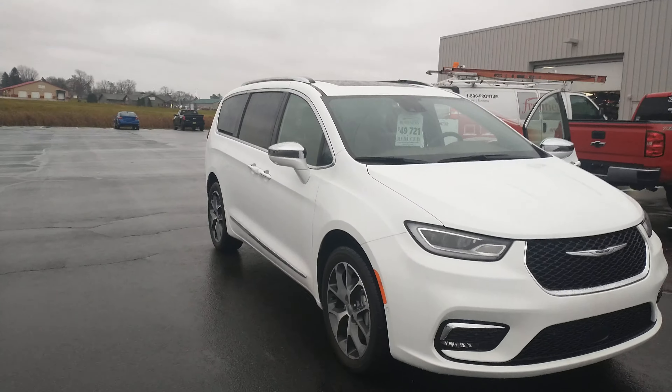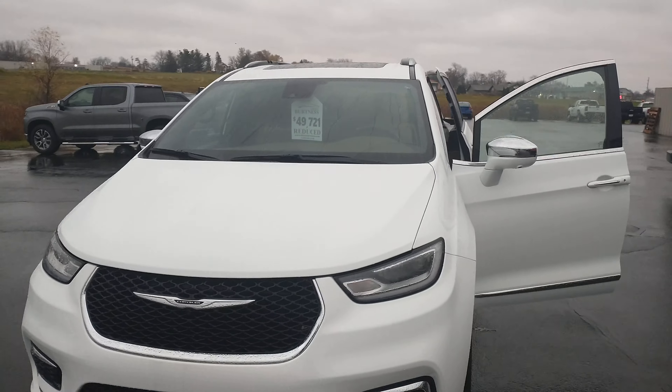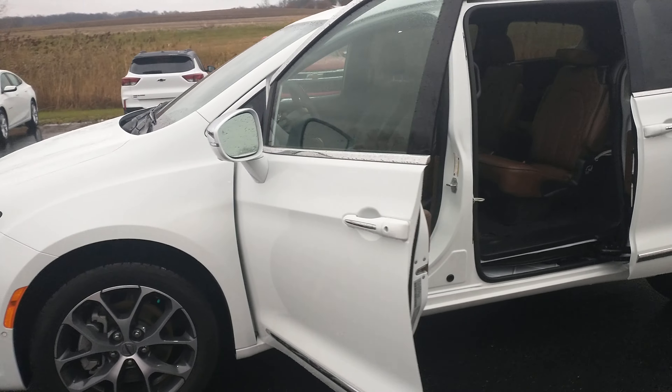This thing is loaded. Panoramic sunroof, both sides, power sliding doors, leather interior, a remote start, power lift gate, power locks, keyless entry — the whole bit.